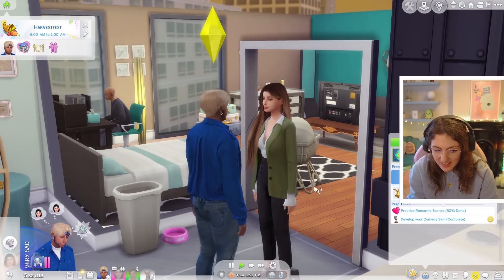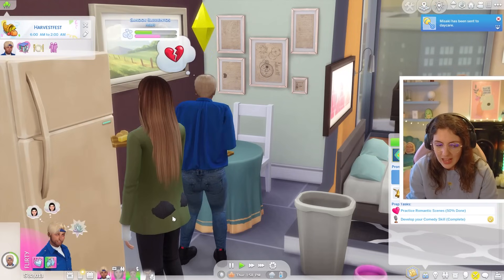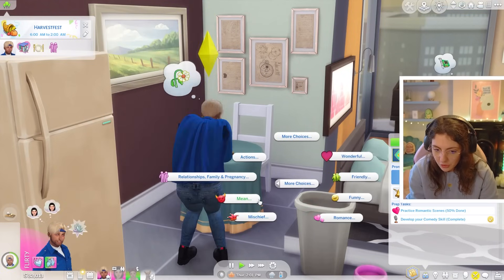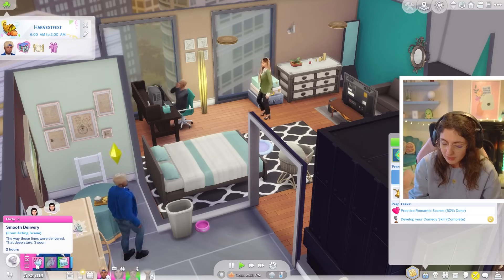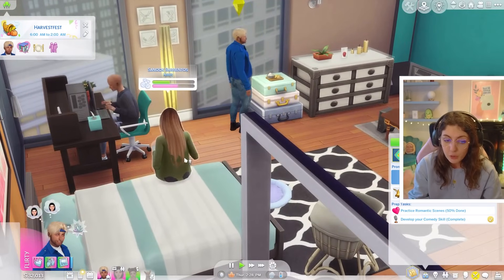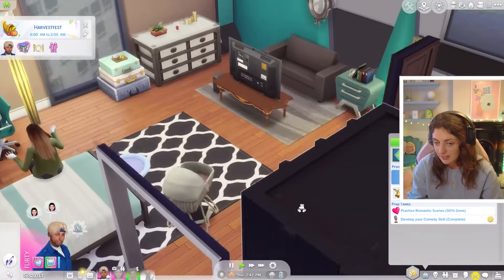They're performing romantic scenes - he has completely gotten away with that. I'm going to take that emotional meltdown as acting as well. Because babe, now you're feeling flirty - you are literally feeling flirty. He got a smooth delivery. He performed one romance scene with her, he can't do another. But the way those lines were delivered - the deep swoon - he is swooning over her. Let's go ahead and head home and we will see if Azumi wants to perform a romance scene and help us out.